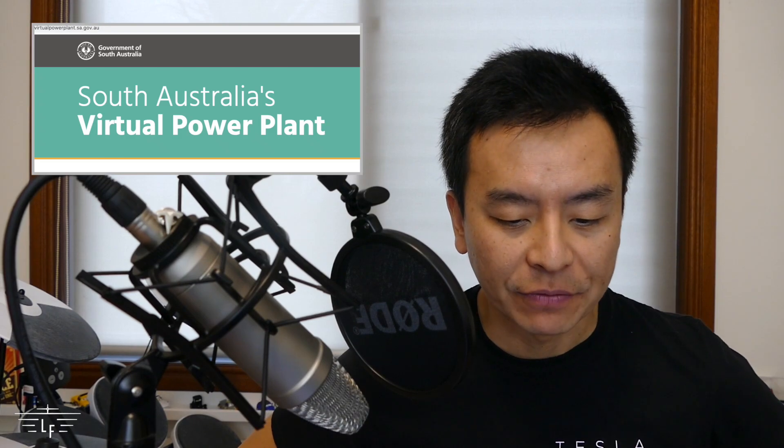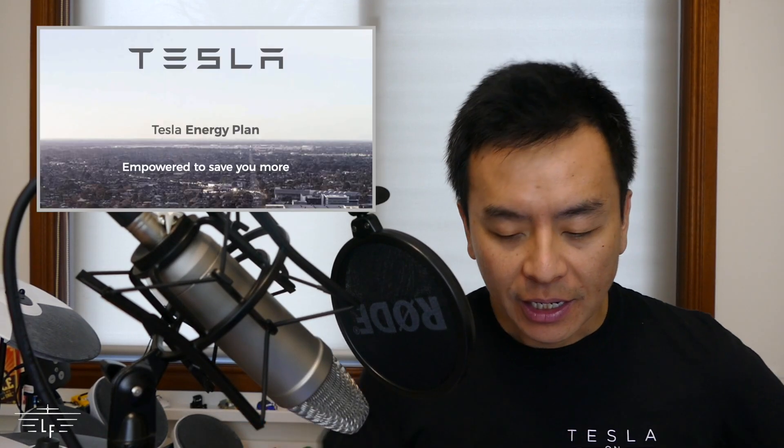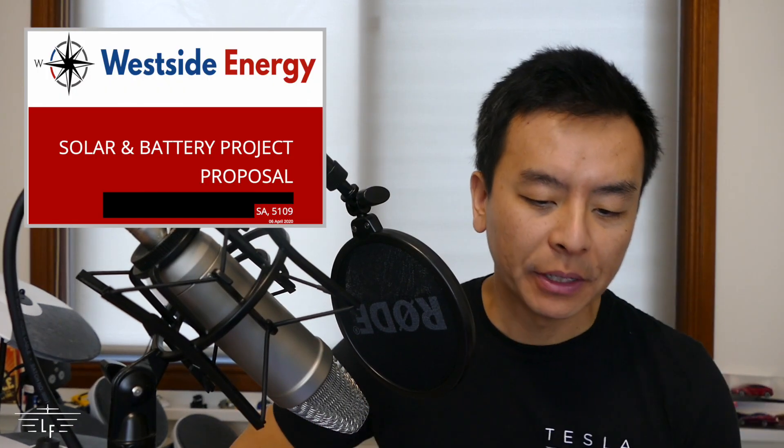Hi everyone, Tesla Tom here. Thanks so much for joining us on Ludicrous Feed. Today I want to review details of the South Australian Virtual Power Plant and in particular focus on the Tesla Energy Plan. I also have a real world quote sent in kindly by a viewer and will compare it to my own situation and estimate the payback based on that quote.